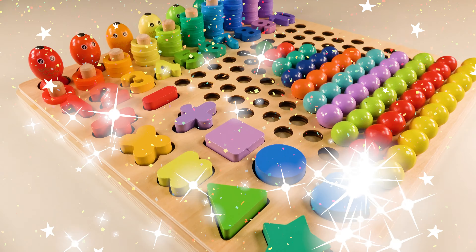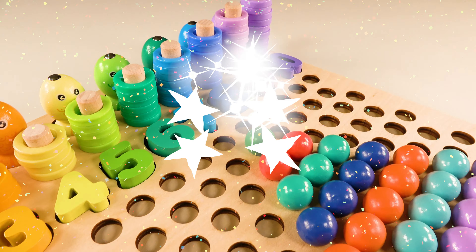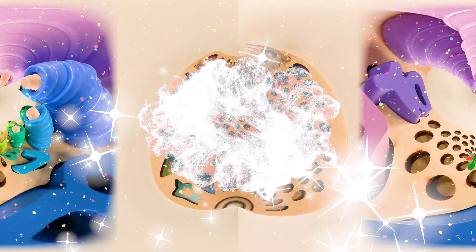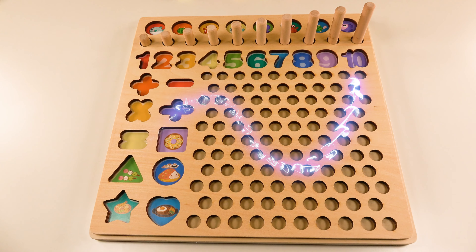Wow, look at that. We're going to learn the numbers, shapes, colors, and counting. Oh no, all the numbers and shapes have disappeared. Where did they go?